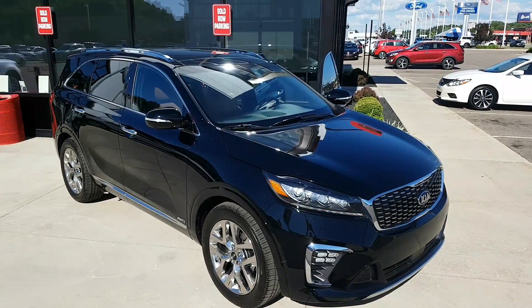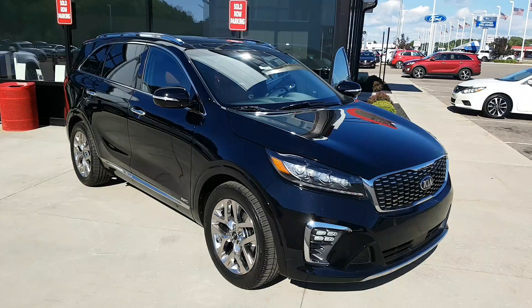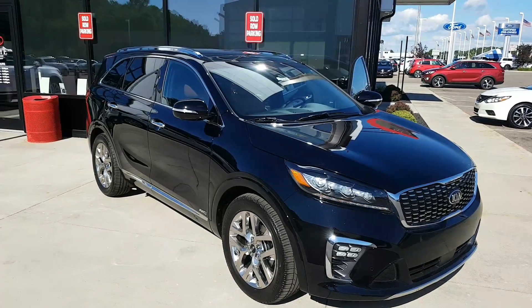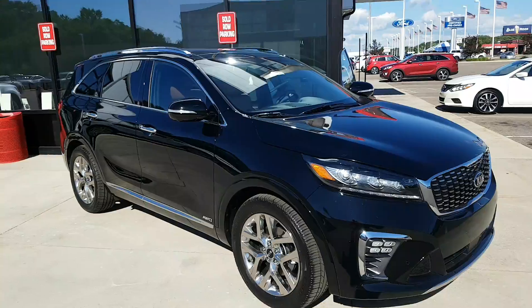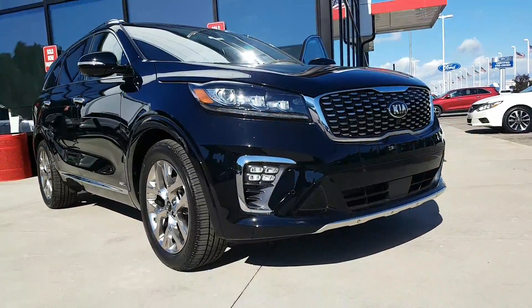Hey, what's happening Tony? What's happening Alicia? It's Ish again and I got your baby here. I think you should come pick it up at some point or another. 2019 Kia Sorento SXL with the Cube LED lights.